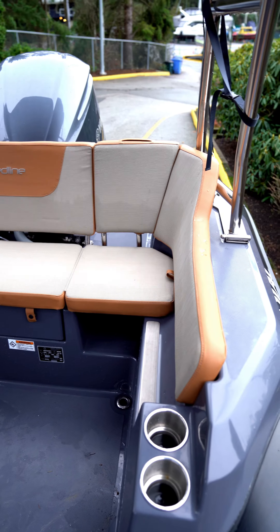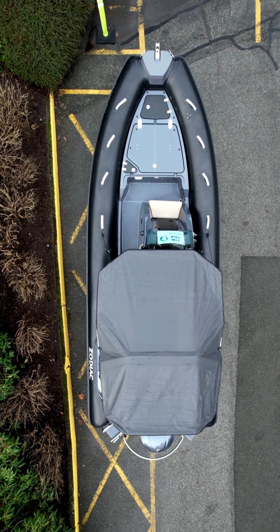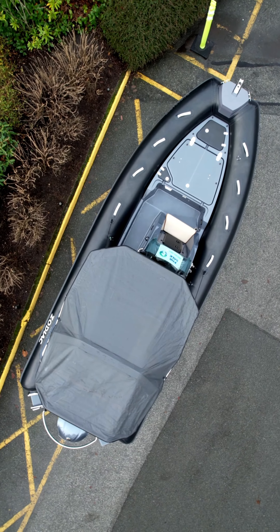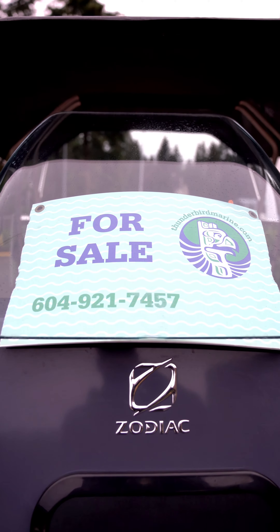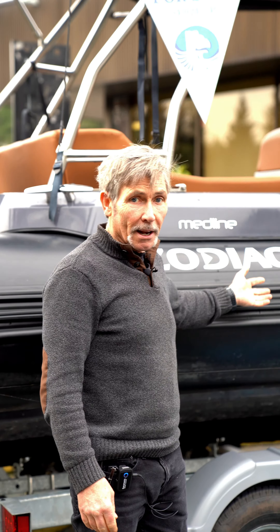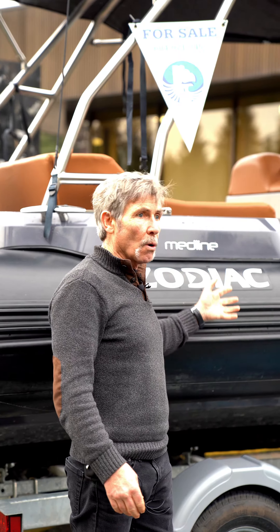Storage lockers everywhere. Self-draining deck with scupper holes all over the place. It's got storage up front and huge storage in the console as well. Foot rest included. Nobody makes a better RIB than Zodiac. This boat is listed for $135,000 Canadian including the trailer, and there's warranty on the boat, motor, and trailer.